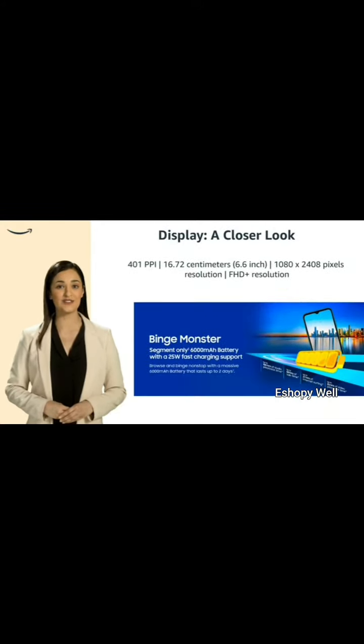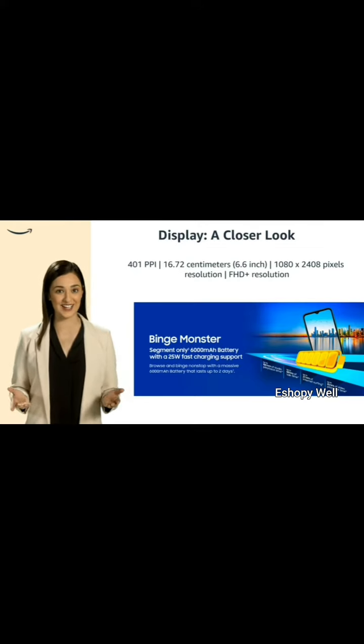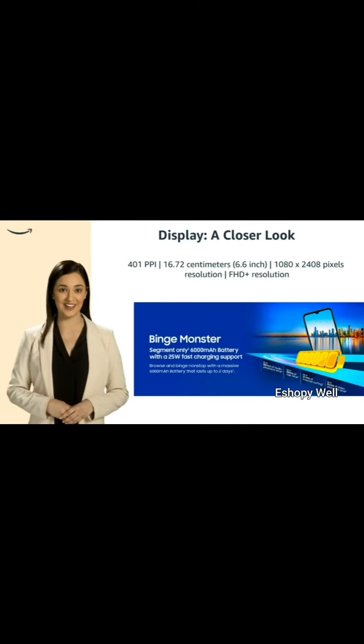Featuring a full HD plus resolution, this device offers a 1080x2408 pixel display on a 6.6-inch screen, providing a vivid viewing experience at 401 ppi.